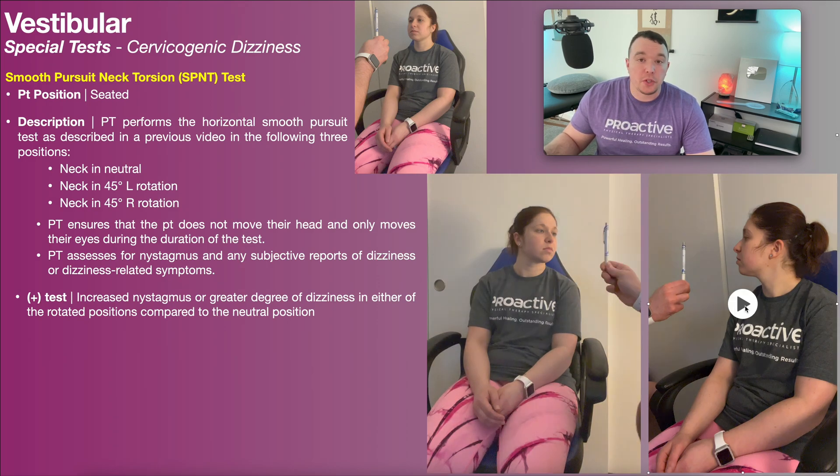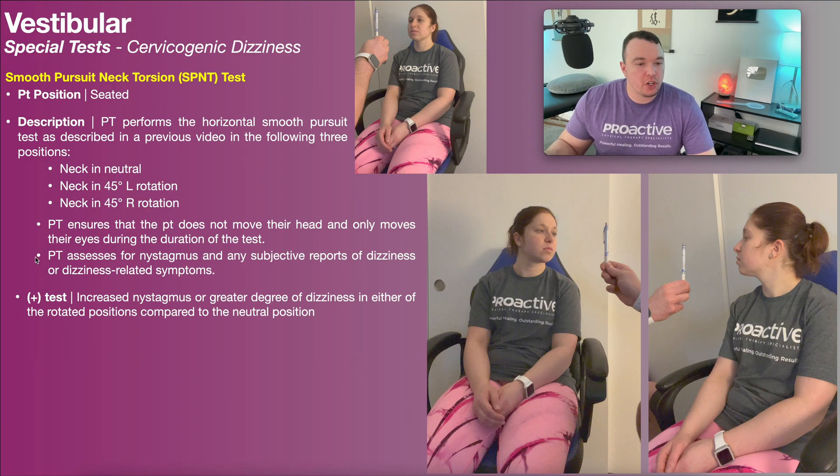Then once we're satisfied, we do the same thing with the neck rotated to the right — horizontal smooth pursuit with the neck in 45 degrees of rotation to the right. In all three positions, the PT will assess for nystagmus and the degree of that nystagmus if present.